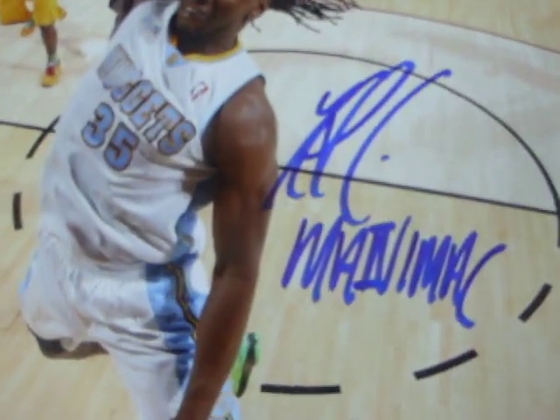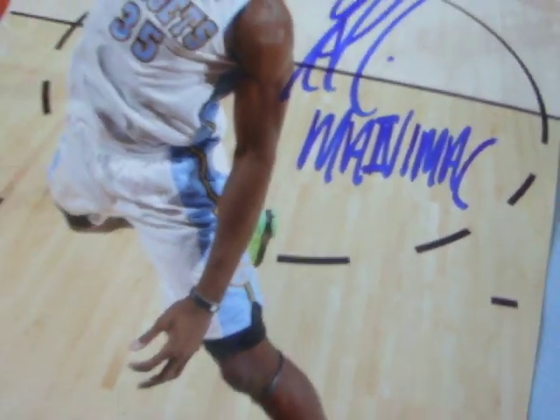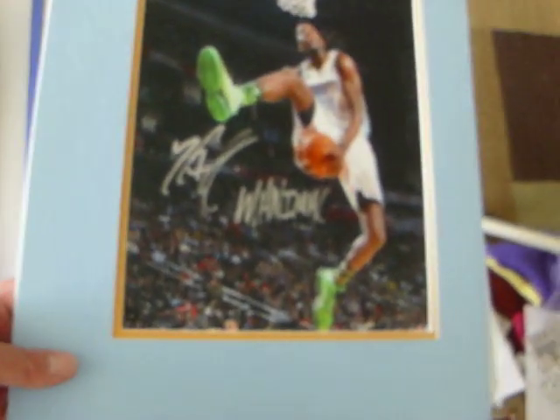I got a 16x20 of Fareed from when he was in the rookie-sophomore game. He signed it nice and also inscribed Manimal, which came out real sick. Then I got an 11x14 signed from the dunk contest when he went between the legs - he signed it in silver and put Manimal. I had a buddy who does custom matting do it for me before the game, so it looks really sick.